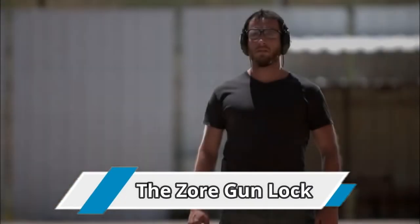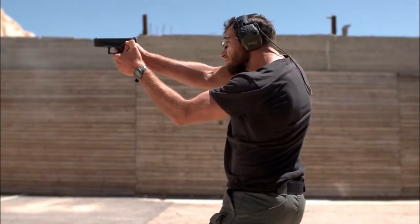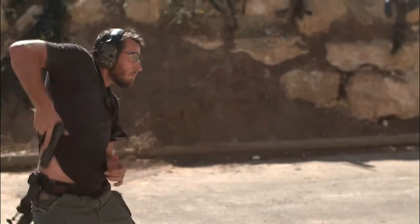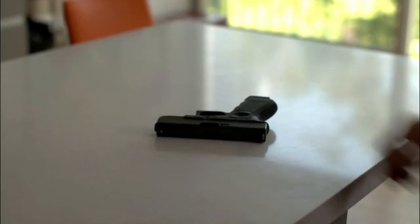Number 6: the ZOR Gun Lock. ZOR is a Jerusalem-based startup that has built a smart gun lock. Through a connection to an app on your phone, the ZOR X lets the user unlock the gun remotely, as well as monitor movement of the gun if it's within Bluetooth range.